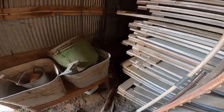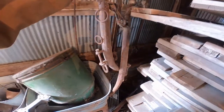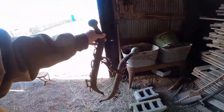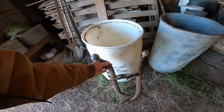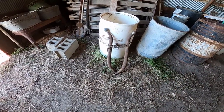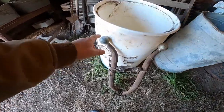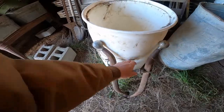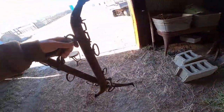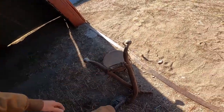Back in this corner I noticed something — I don't know exactly what you call it, but it's from when they used to pull equipment with the horse. It's got some decorative pieces on it. That's worth keeping from rotting into nothing, so we'll hold onto that.